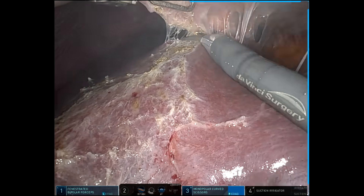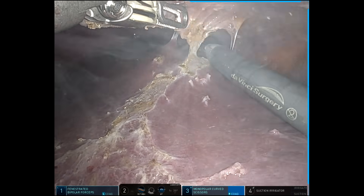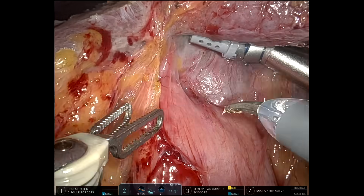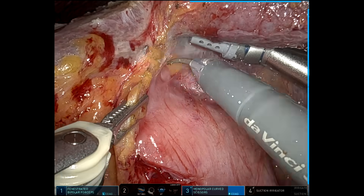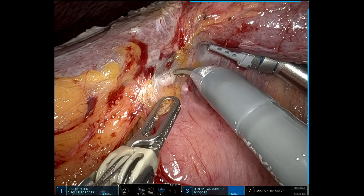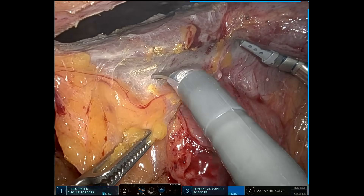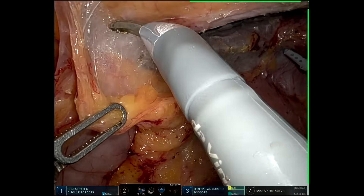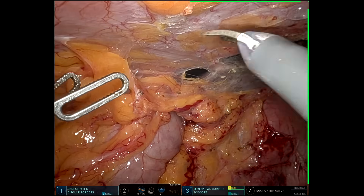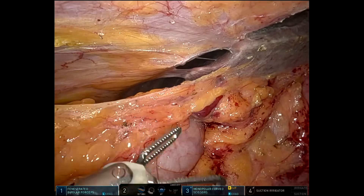I left this largely unedited because I don't claim to be an expert at this type of procedure. For those of you who do this a lot more frequently than me, leaving it unedited gives you the opportunity to fully evaluate me and give me some pointers for the next case. Right now I'm just trying to identify the gallbladder itself and taking down some residual omental adhesions. I can see that the duodenum is drawn up onto where I presume the gallbladder is as well.